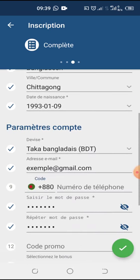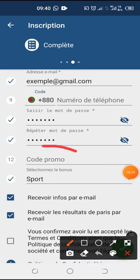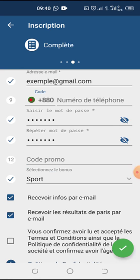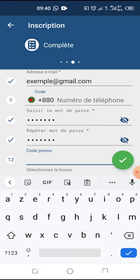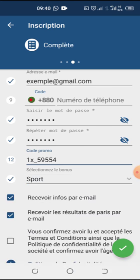Enter all your information — the most important is the promo code. Enter this promo code to double your first deposit on 1xbet. This promo code permits you to double your first deposit, so don't forget to enter it and register on 1xbet easily.